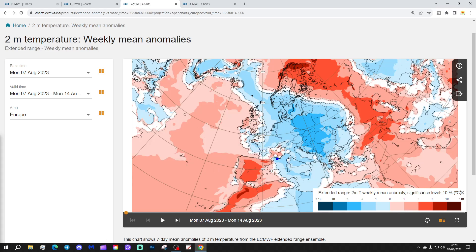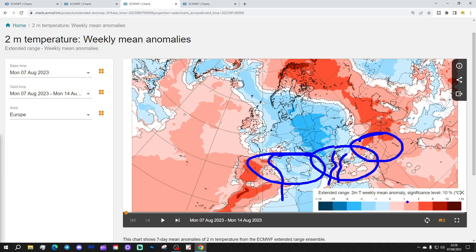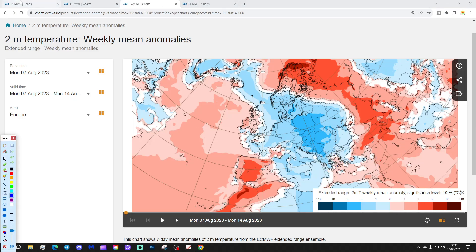That takes us down into the Med, of course. From the Balearic Islands back to Spain and Portugal, it's mostly hotter than average. From the Balearic Islands eastwards, it's cooler than normal through Corsica, Sardinia, and into Italy as well — below average temperatures through there and through into the Greek islands. It's a bit of a mix: western parts of the Greek islands maybe a bit on the cooler side, eastern parts a little bit warmer. And then that warmth extends up through Turkey towards the Black Sea as well.